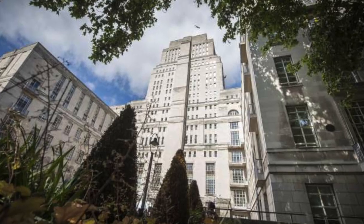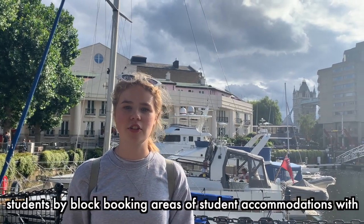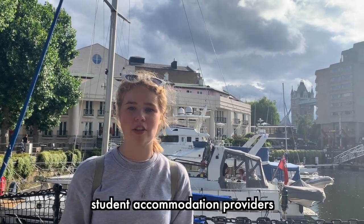From September 2021, students at New College of Humanities will also have access to all University of London buildings such as Senate House. Annual fees for home students are £9,250 a year and student finance is available for all courses. The college also guarantees accommodation for first year students by block booking areas of student accommodation with providers.